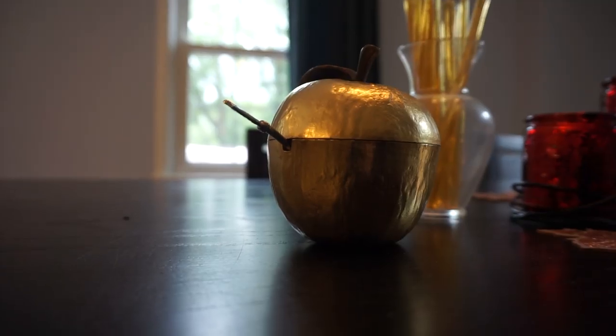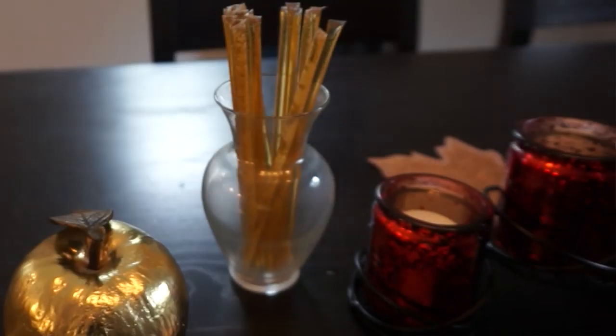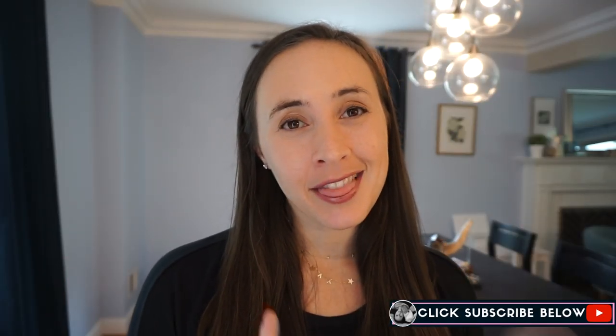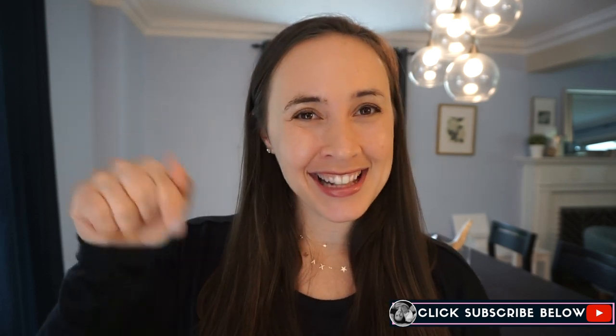Hi everyone, Marian here. Welcome back to my channel and Shana Tova. Today I have another Rosh Hashanah video for you guys. I'm so excited to share and to film it because I'm going to be decorating my home for the high holidays. Welcome to my home, welcome to my channel. If you're new here, my name is Marian. I make videos about being a Jewish mom. I upload on Mondays and Thursdays and I would love it if you click that subscribe button down below.